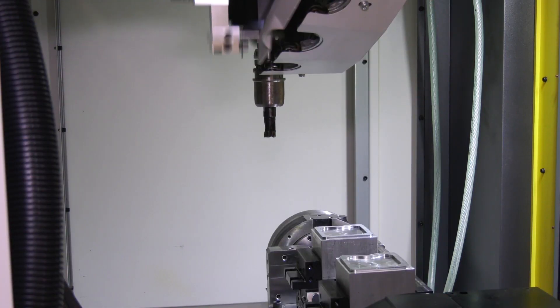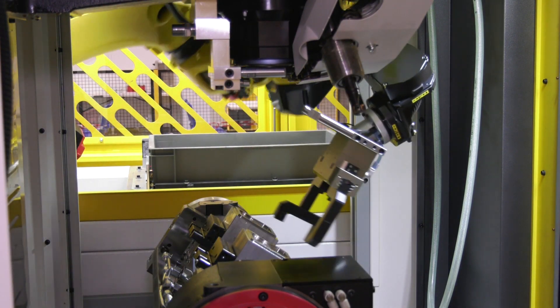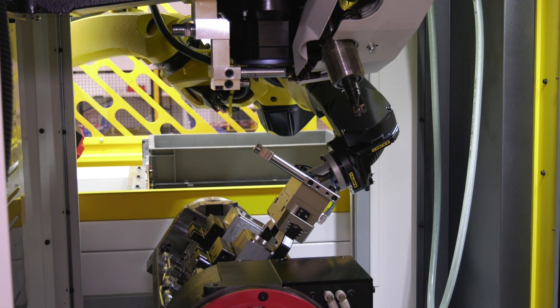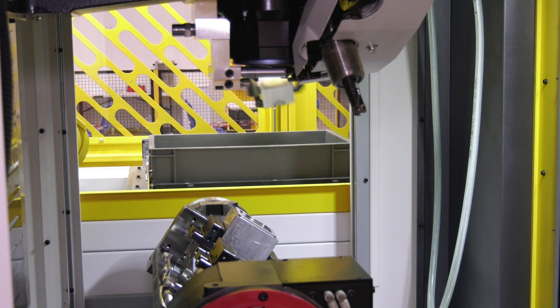Are there many optional extras that you can get on machines like this? Yeah, lots — different styles of rotary axes that we can add to the machine table, machine probing, tool checking devices, automatic doors, and all sorts of robot interfaces as well if you want to automate the machine.